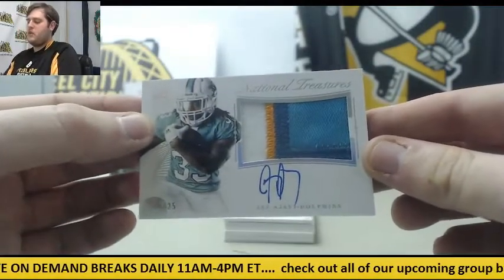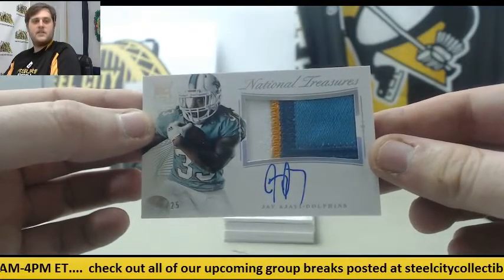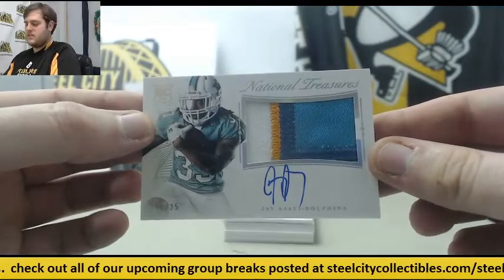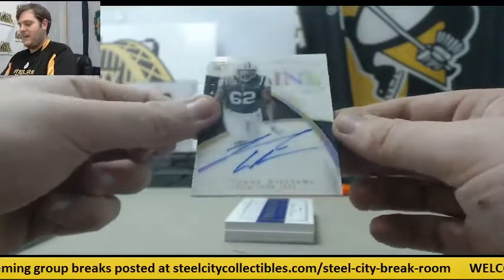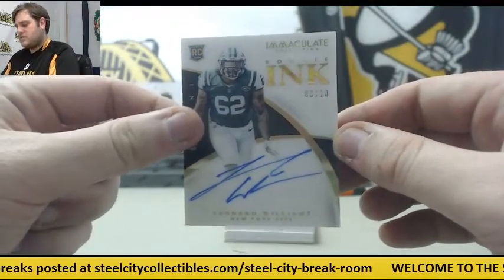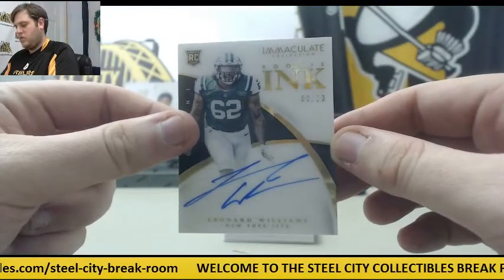21 of 25, rookie patch auto — Jay Ajayi. Then 3 of 10, rookie card auto — Leonard Williams. 3 of 10, Leonard Williams.